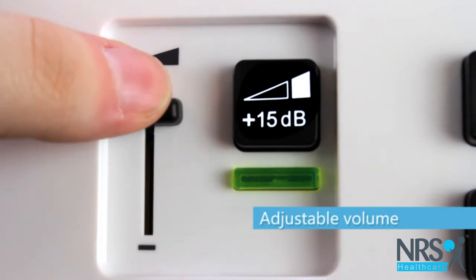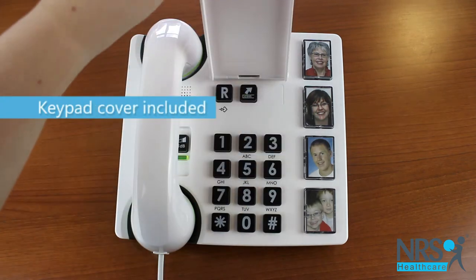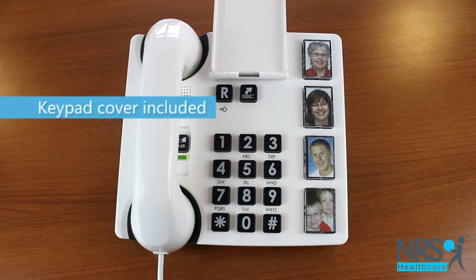The caller volume is adjustable and there is a volume boost button for people who have hearing loss. A keypad cover is also included.